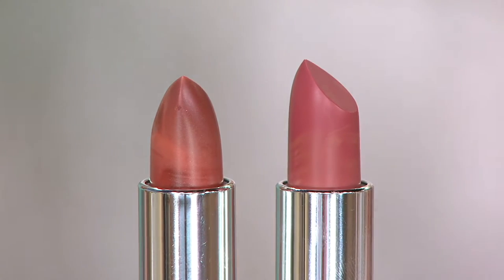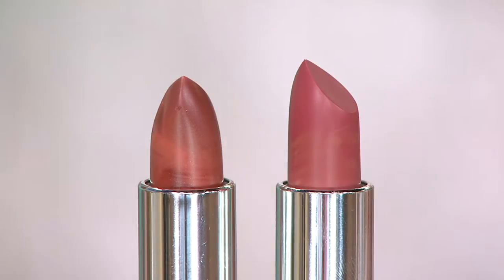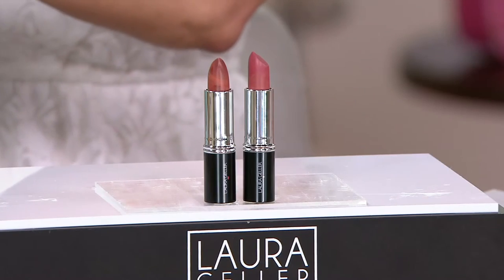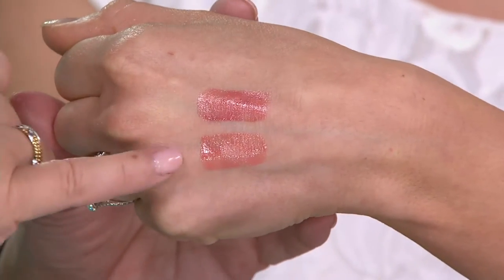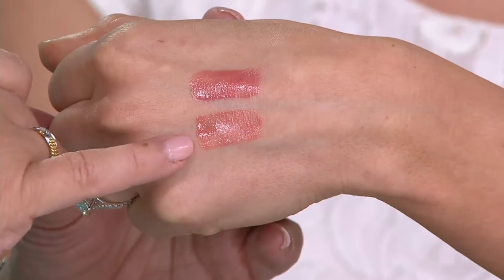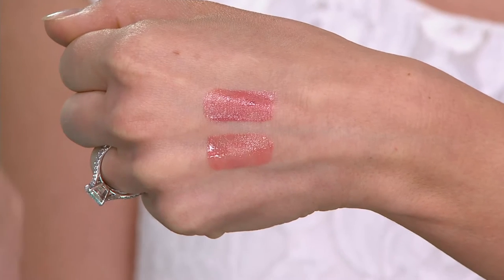Why would you want a lipstick with two different pigments? It's dimensional — it's not just a block of color. You get highlights and lowlights in both shades. When you look at Brooke's hand, you'll see a perfect pinky nude and a perfect soft peachy bronze nude. So if you wear plums and pinks, you've got your pink; if you wear bronzes or peach colors, you've got your bronzy peach.